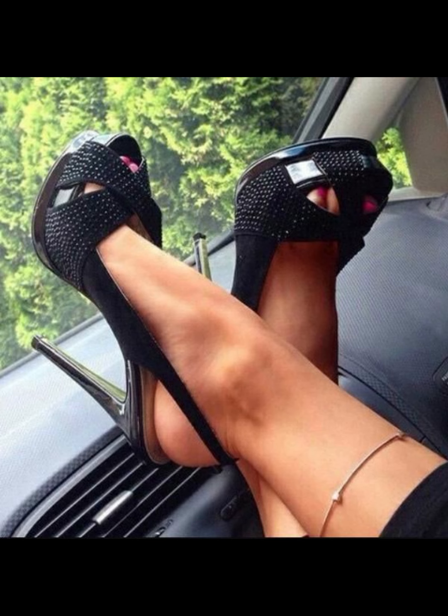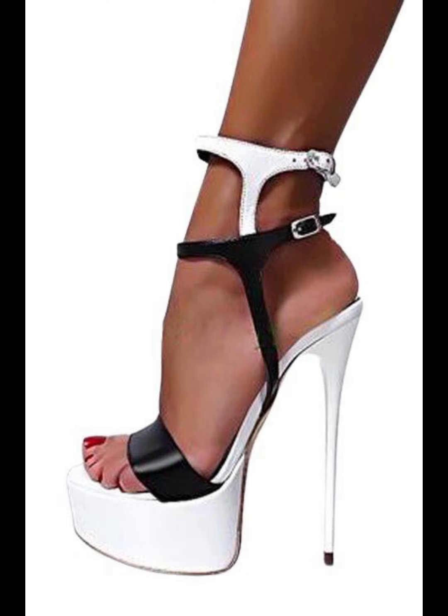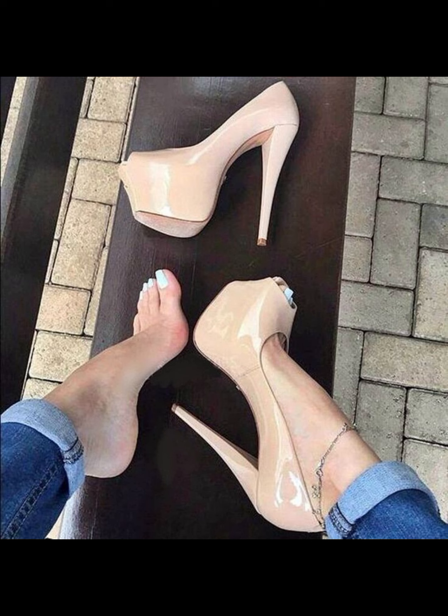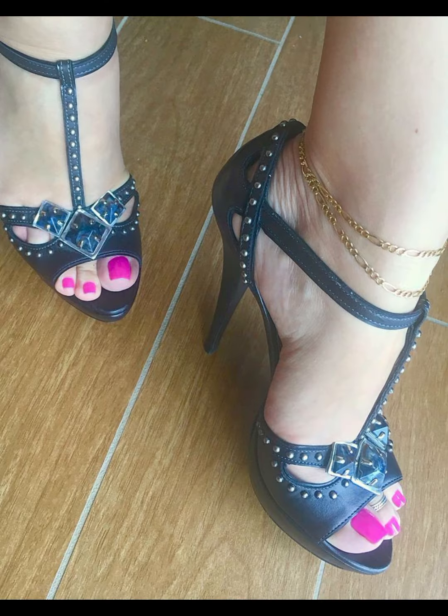Friends, if you want to buy this beautiful collection of high heel sandals for ladies, I will tell you the best website from where you can buy this beautiful collection of high heel sandals for women.